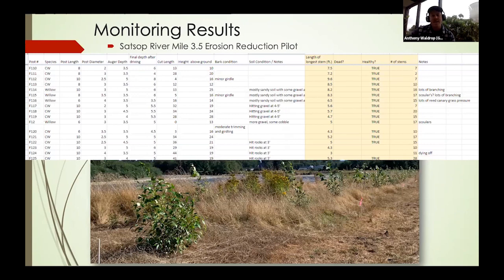Here's a snapshot of the monitoring we're doing, along with a landscape photo from September showing an area where almost every pole survived and thrived. The spreadsheet shows the installation data on the left and monitoring data on the right — bark condition, soil condition, number of stems, and various other metrics. With this data, we've been able to draw some conclusions, but we haven't yet done a robust analysis. We hope to eventually publish a white paper that shares out the results more formally.